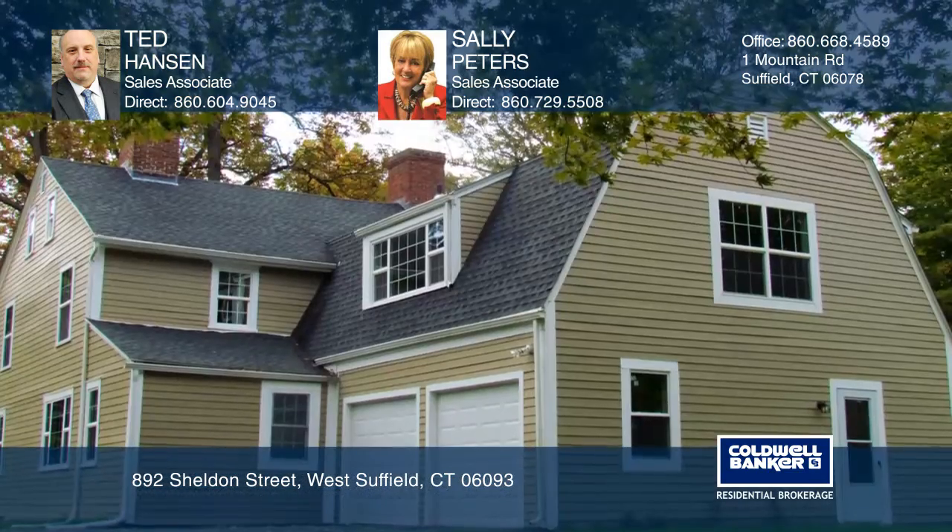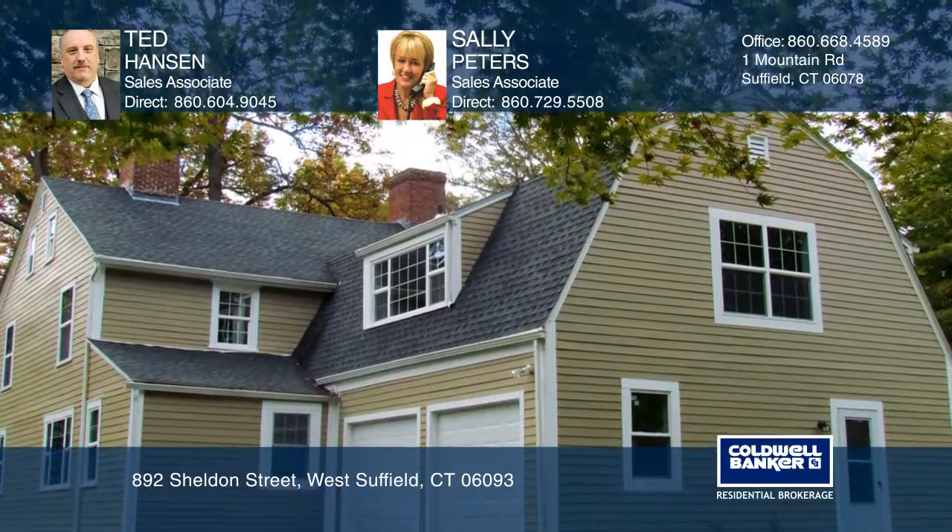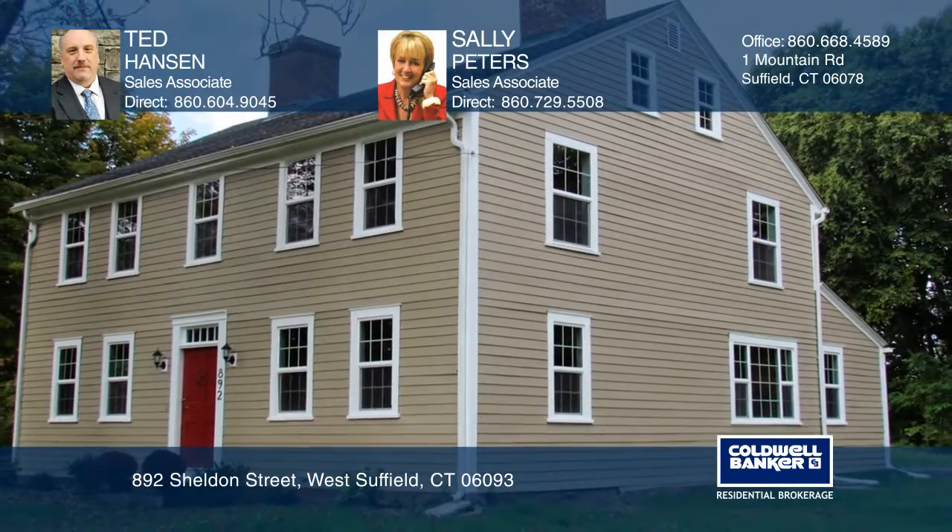The stately master suite offers a barrel ceiling. Check out this property for yourself by scheduling a tour with Ted Hansen and Sally Peters.